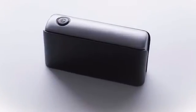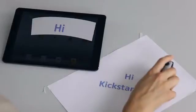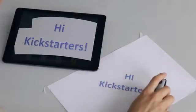This is PocketScan, your portable scanner. PocketScan makes scanning easier than ever. Anything you scan is instantly displayed on your screen.